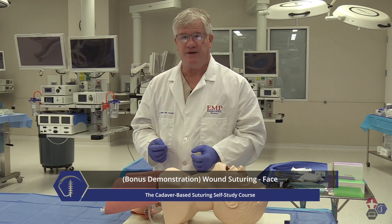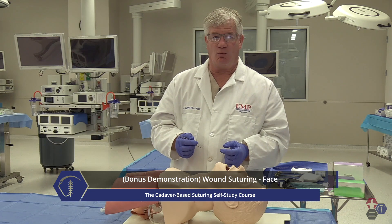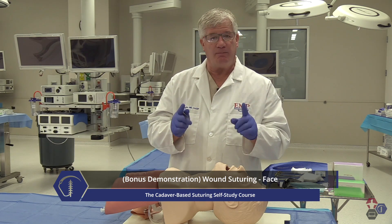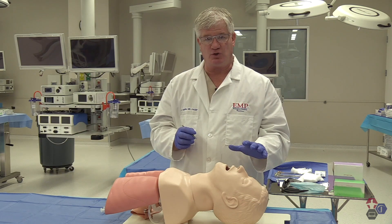Let's focus on facial wounds. Some of the most important cosmetic results you have to focus on are wounds of the face, and a very important part of our job is to give this patient the best results from a facial wound that they can get.